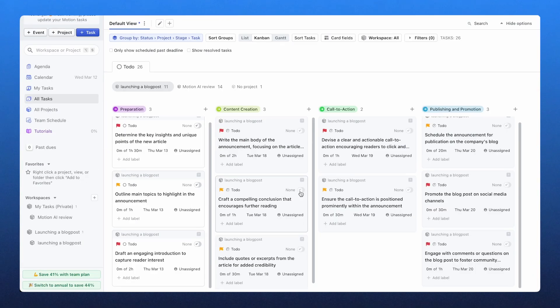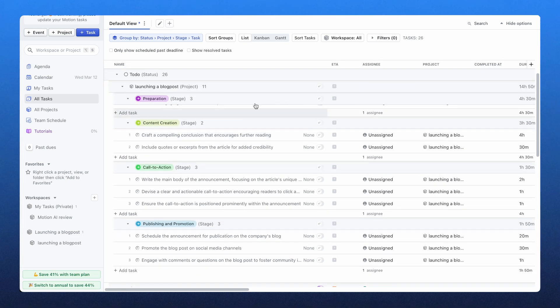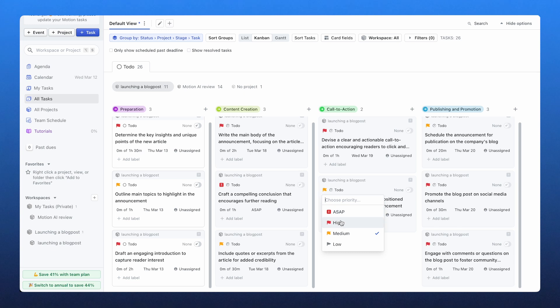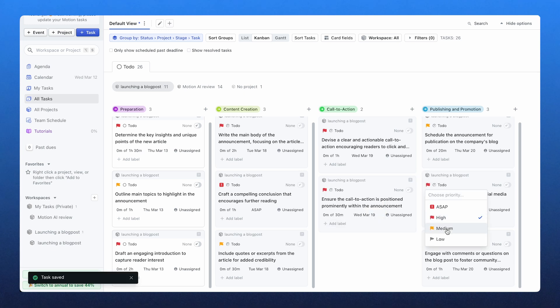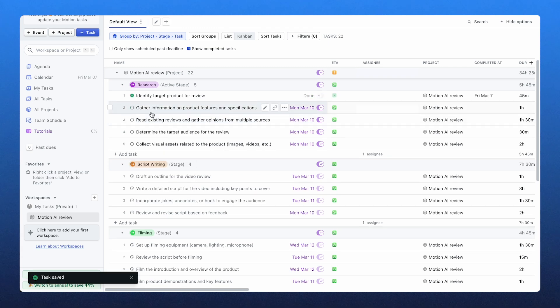For teams, Motion lets you see colleagues' schedules and allocate tasks accordingly, which makes collaboration much smoother. Motion isn't just a personal planner — it has a full project management system with Kanban boards, Gantt charts, and task dependencies. It lets you create projects, assign tasks, and track progress all in one place. If I'm working on a big project with multiple steps, I can break it down into smaller tasks, set dependencies, and let Motion schedule them in the most efficient order.